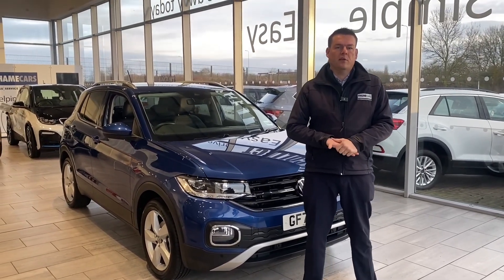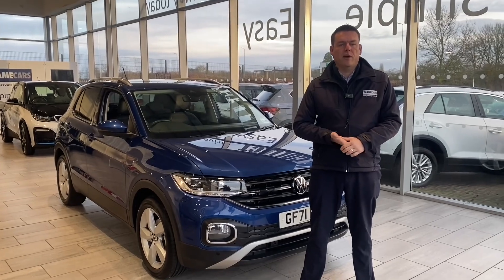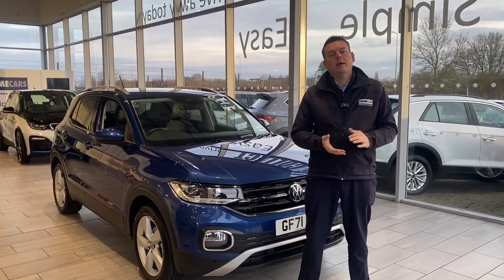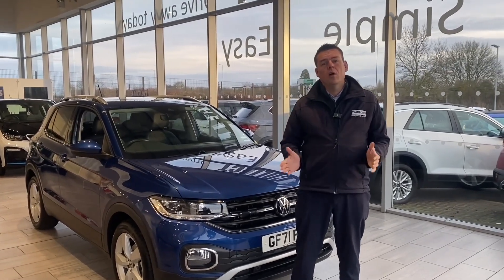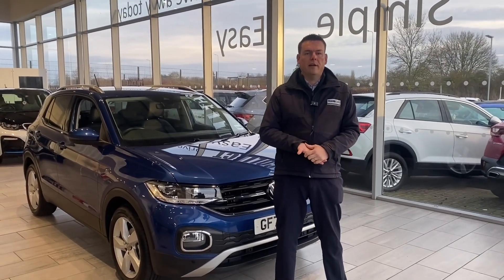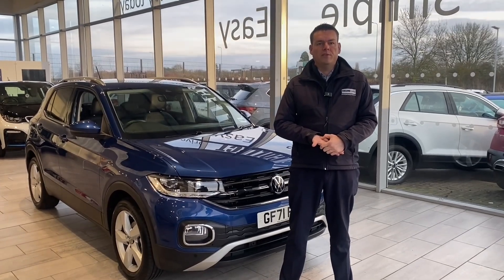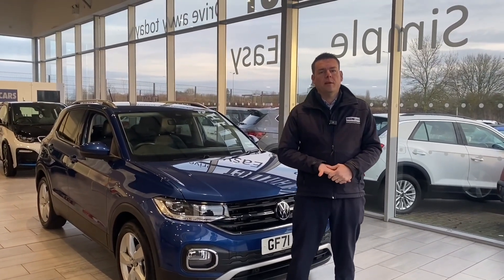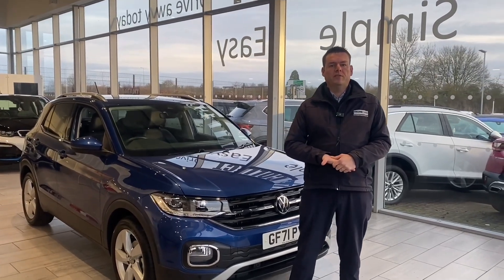We're five-star rated on Trustpilot, highly rated on Autotrader, and we are the used car dealer of the year for 2023. So we are the place to come for a pressure-free car buying experience. All of our cars are fully prepared, ready to drive away the same day with two keys. If you can't get to us and you live in a 50-mile radius, no problem, we can deliver your new car to you free of charge.